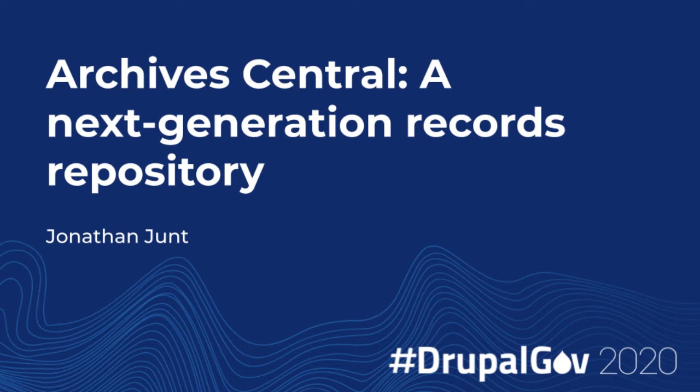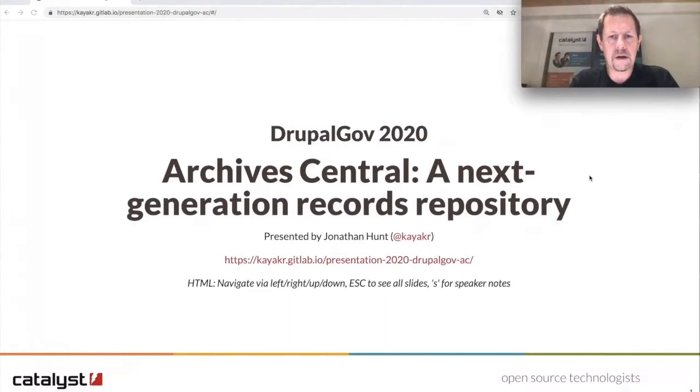Kia ora and welcome everybody to my presentation for Drupal.gov 2020 on Archive Central and Next Generation Records Repository. My name is Jonathan Hunt, I work at Catalyst IT here in Christchurch, New Zealand. The slides for this presentation are available at the URL on the screen via GitLab pages.